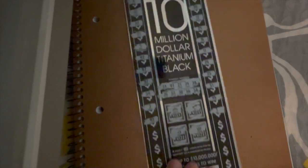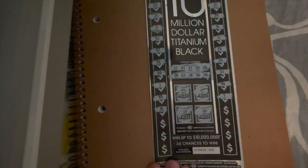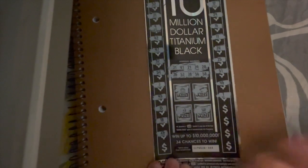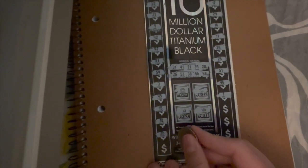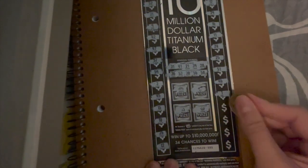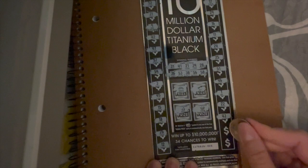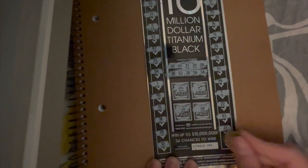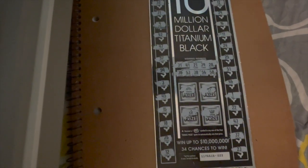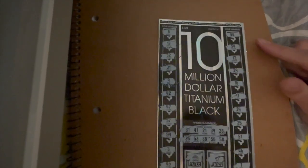All right, now I'm going to move it up. We've got only 8 spots left. All right, last 4 spots. I'm just making sure I didn't miss anything, but I guess we only got one match — number 31 up there.